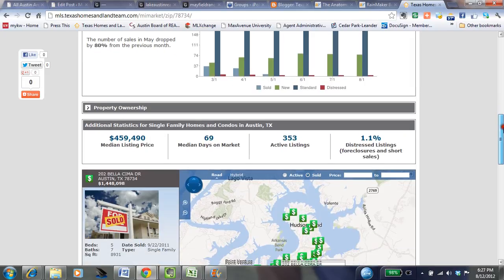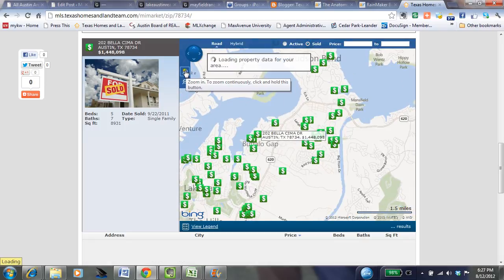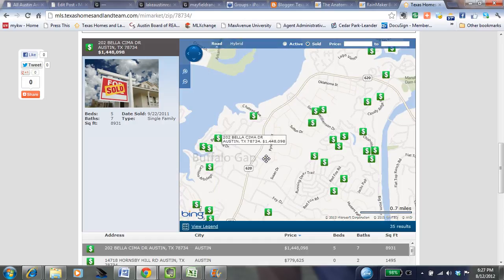If you scroll down some more, you'll actually get to see the sold homes in the area. It will bring you to a map, and you can see the whole area — a maximum of about 200 properties will be shown. But you can always drill down and find additional information and additional homes for sale.